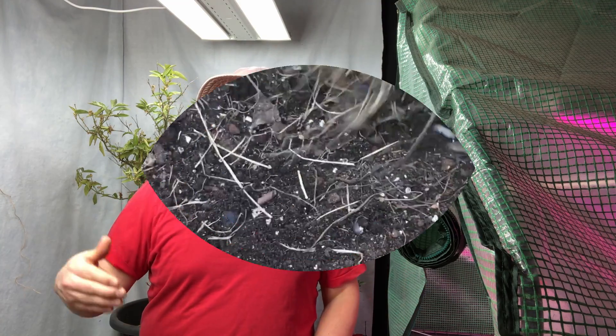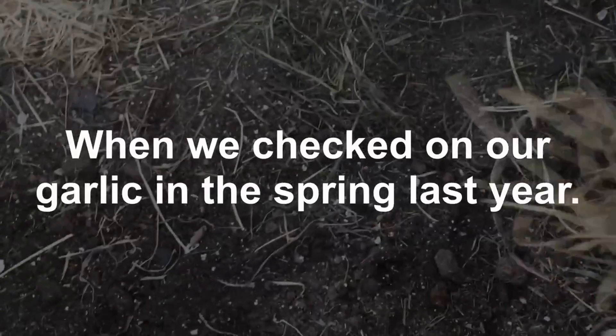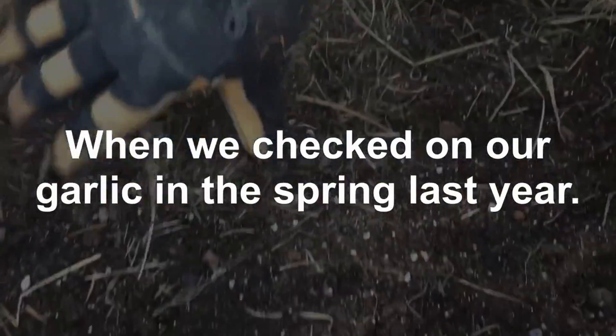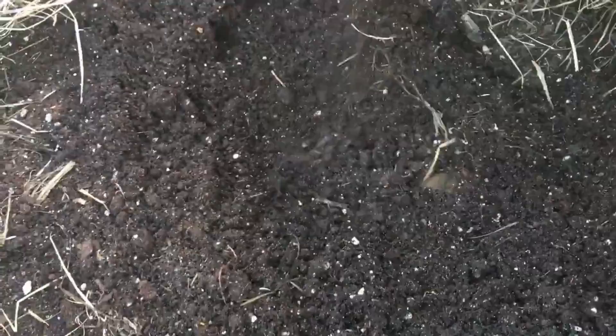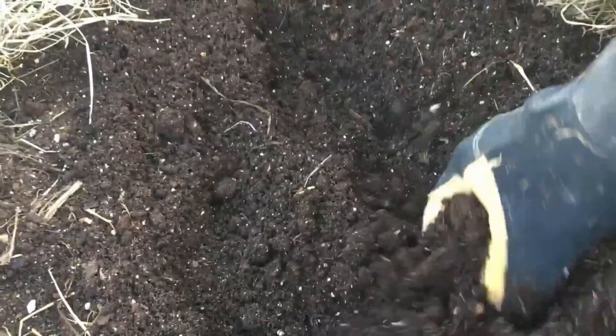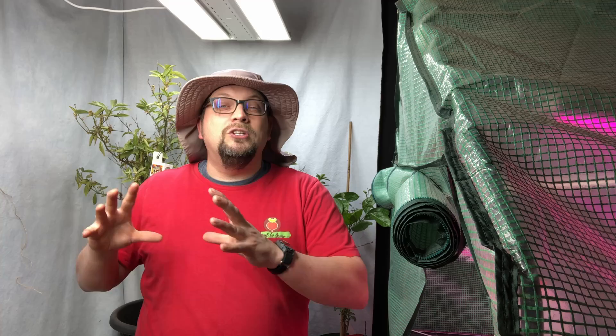Specifically we're going to focus in on one particular crop that we usually do quite well with. We already talked a little bit when we did our keen garlic planting about a month or so ago about how our garlic crop failed completely last season. We had hoped for a whole year's worth of garlic from one bed and we got exactly zero garlic. Well, that's something we're trying to fix.